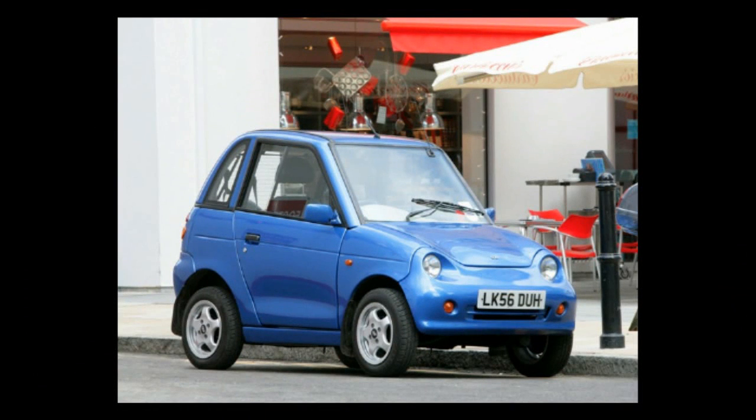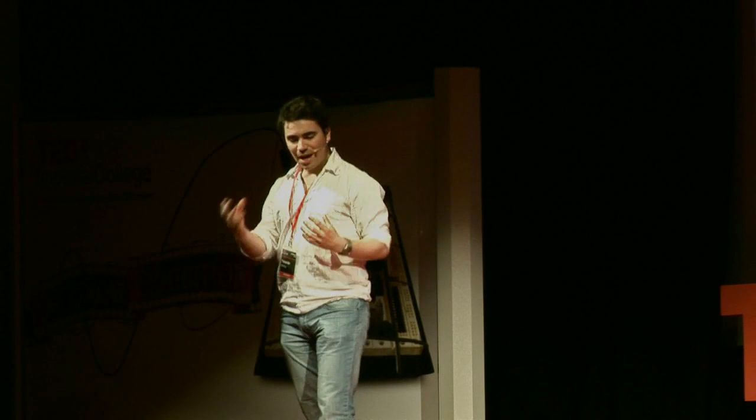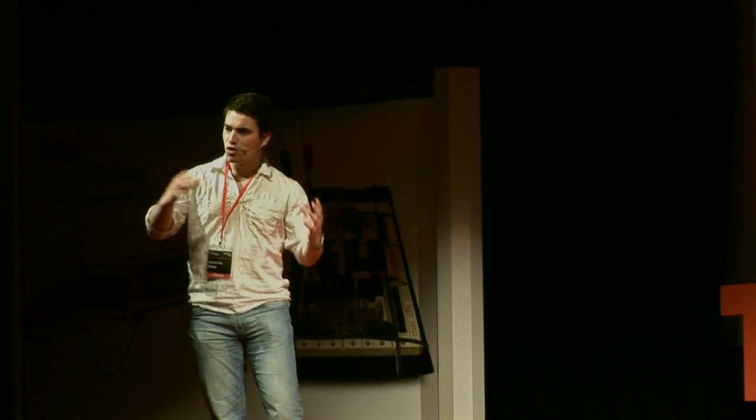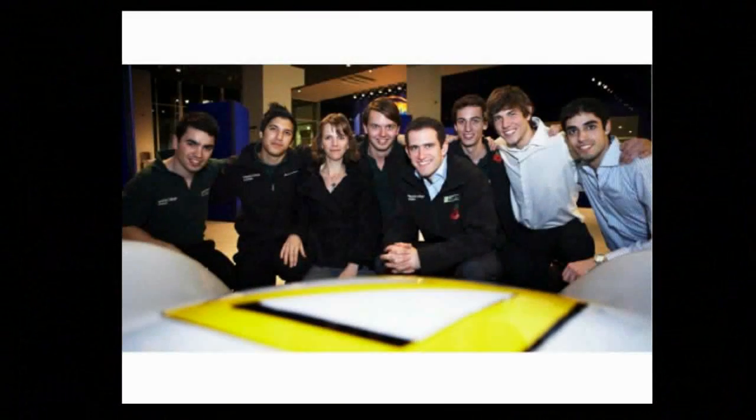You're probably wondering why I have this hideous monstrosity up on the screen. This hideous monstrosity is the only electric car you could have bought back in 2009. And I wanted to change the perception — I want to smash down the barriers surrounding people's perception of not buying electric cars. So I put together a team of very talented engineers, all from Imperial College, to help change this public perception.